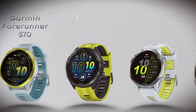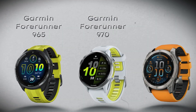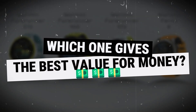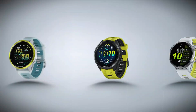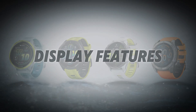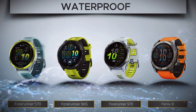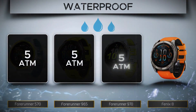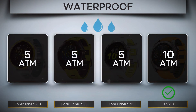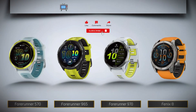Garmin Forerunner 570 vs. 965 vs. 970 vs. Fenix 8 — the ultimate Garmin decision starts now. Forget the hype; we're giving you the unfiltered truth, revealing the key features and hidden performance metrics that truly matter. This isn't just a video — it's your power-up designed to save you money and pinpoint the exact watch for your ambition. Don't make a costly mistake. Let's settle this once and for all.